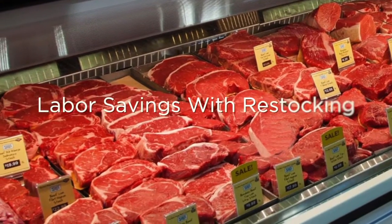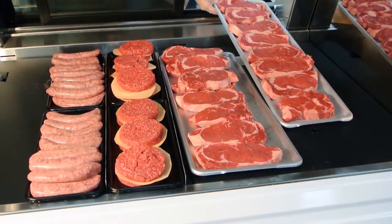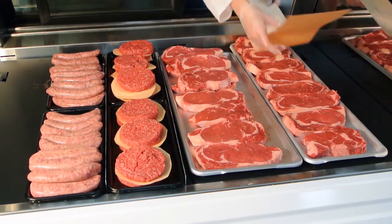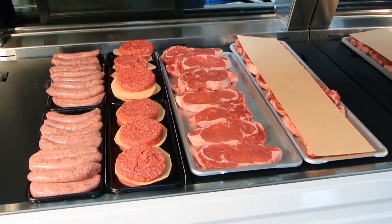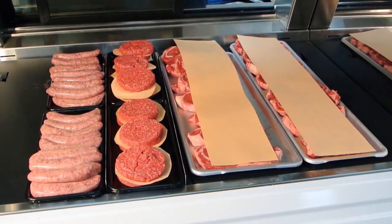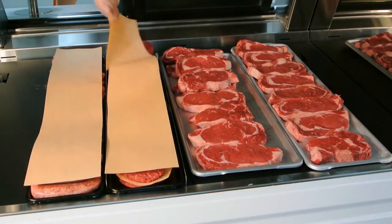There's no need to close down your department early to pull product from the display case. A CoolGenix case is perfectly suited for storing product as well as displaying it. Instead of dismantling the case every night and transferring product to a walk-in storage unit, retailers find the labor savings in case loading and unloading to be a tremendous value.